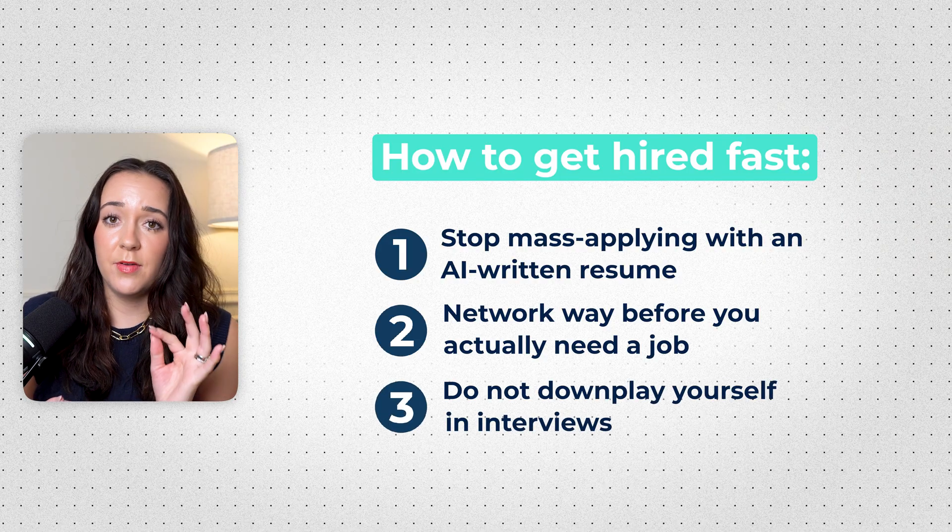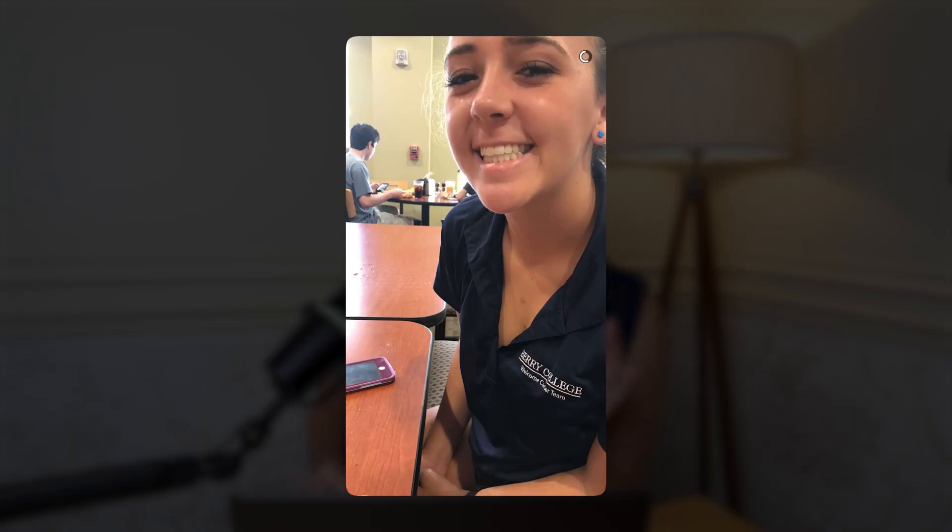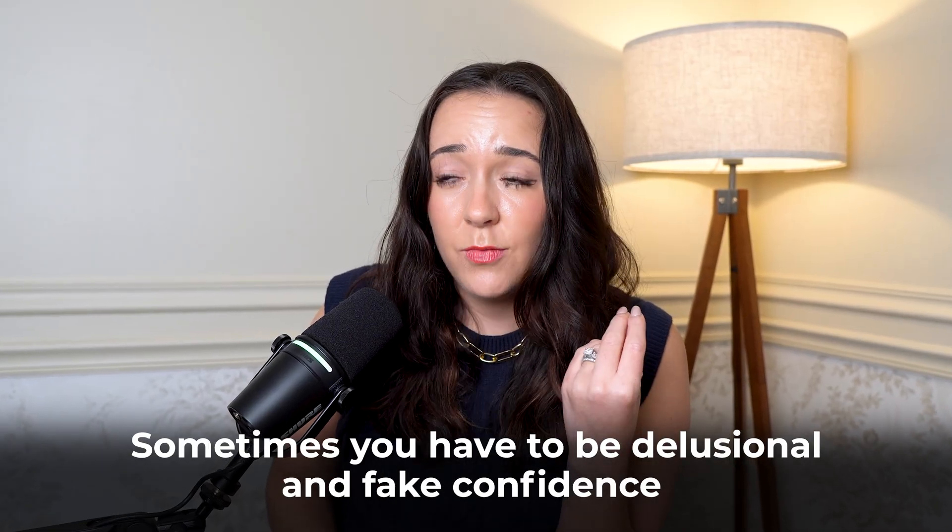My last job search advice, especially if you're new and have imposter syndrome: do not downplay yourself in interviews. So many people say, 'I'm just looking for someone to take a chance on me' or 'I just want to break into data.' Those things make you sound like a complete newbie and super desperate. So don't downplay your skills — make sure you sound super confident and sure of yourself, even if you don't feel that way yet. That's exactly how I got my very first data analytics internship. A local company came to my grad school, everybody else just left, but I stayed after, talked to the hiring managers, talked up my skills, and pretended to be confident even though I didn't feel it. They remembered me, admired my confidence, gave me an interview, and hired me. Sometimes you just have to be delusional and fake confidence even when you don't actually have it.